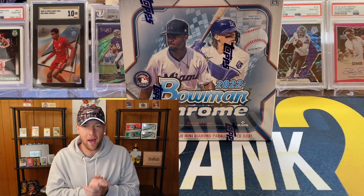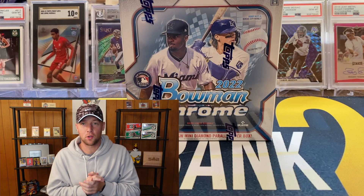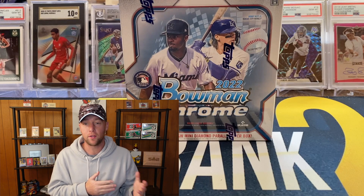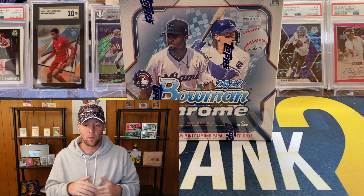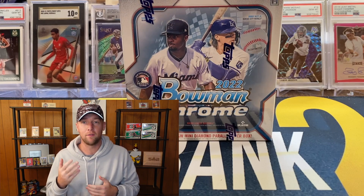What's going on YouTube, I am back with another video. This one we have a box of the brand new Bowman Chrome Light, which actually released yesterday on November 30th, but I'm going to open it and upload it today on December 1st, which will be day number one in daily videos for the month of December.